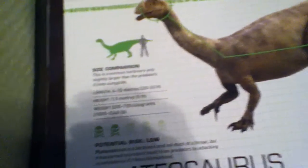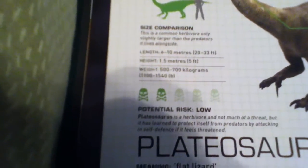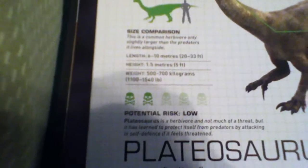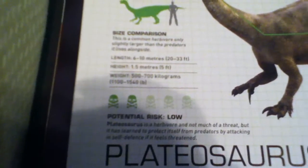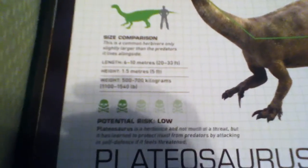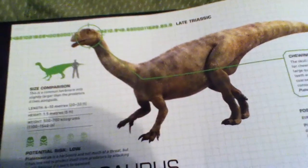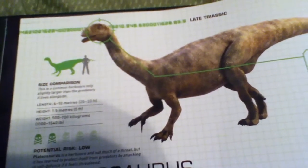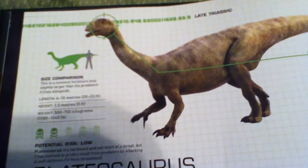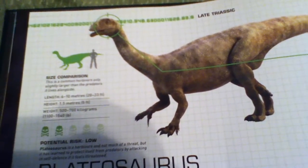It was basically a smaller version. Its size: it was only five feet tall — 1.5 meters — but it was six to ten meters long, or 20 to 33 feet long, so this was a fairly long dinosaur. It weighed 500 to 700 kilograms, or 1,100 to 1,540 pounds.